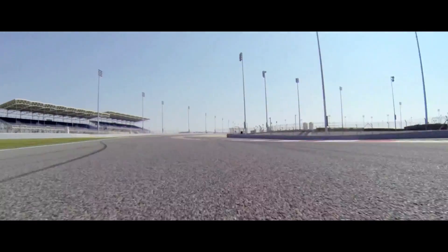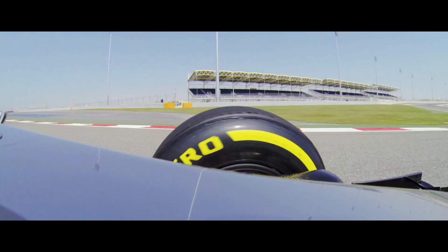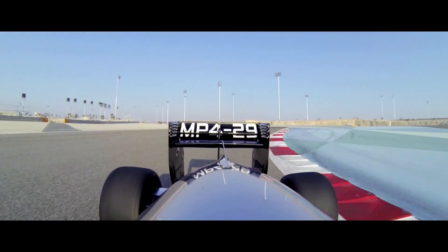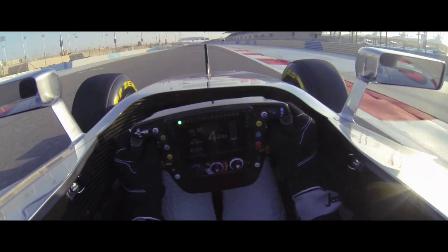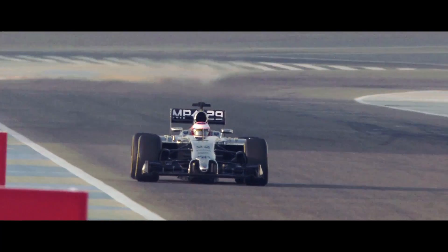At high speed, there's a lot less grip in the cars this year because of what they've done to the downforce. The great thing about this car so far, I've found, is that at the low speed, we are actually stronger than 2013.